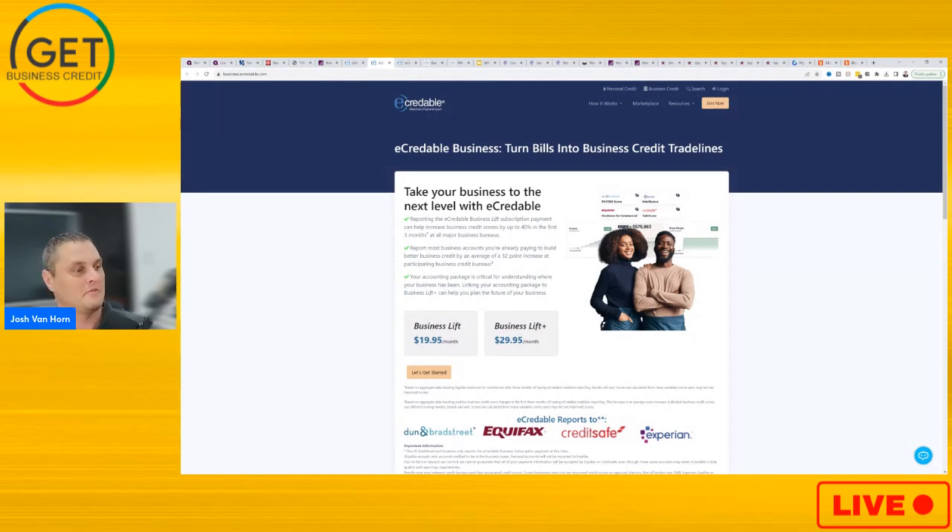eCredible is a service provider that will help you build your business credit up. It's similar to Nav Business Boost or Nav Prime, where you pay a small monthly fee and it actually reports that on-time monthly payment to the business credit bureaus — Dun & Bradstreet, Equifax, CreditSafe, and Experian. So you're gonna get that trade line reported every single month for a very minimal fee.